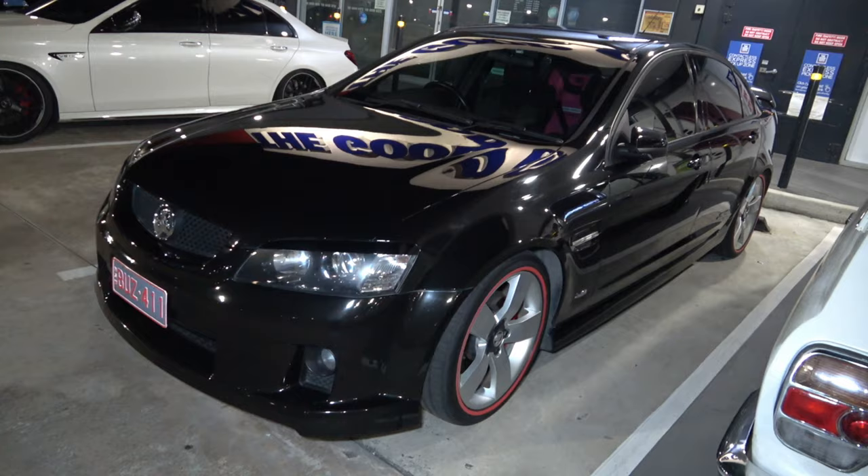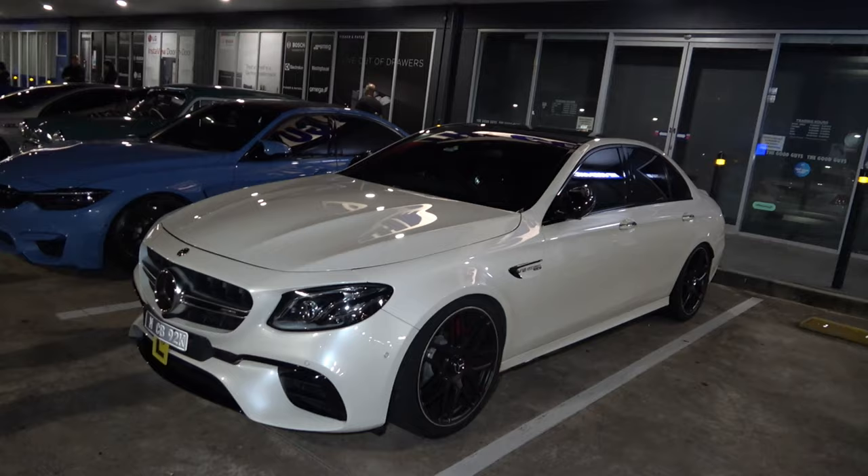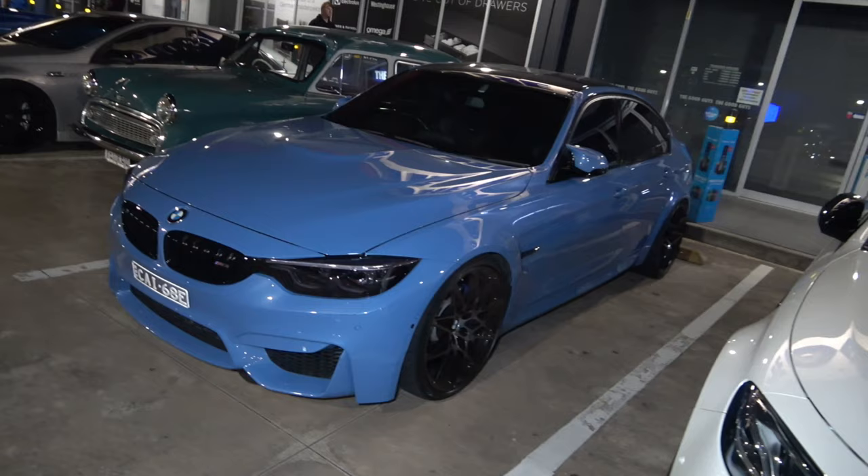As we have another SS Commodore in a beautiful shiny black colour — shine and reflections on it are sick. Got another AMG E63 in a beautiful white and black combination, looking sick. And a BMW M3 next to it, looking wild in this colour, very nice.